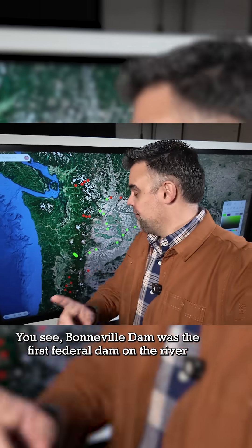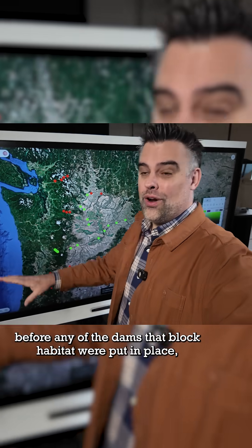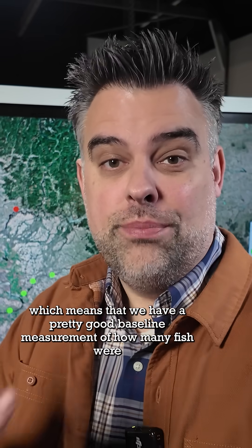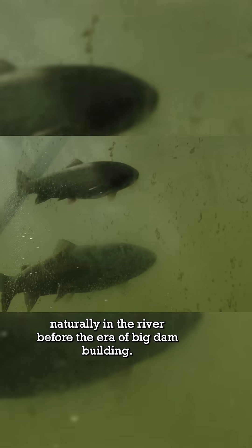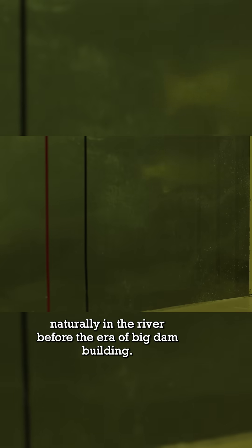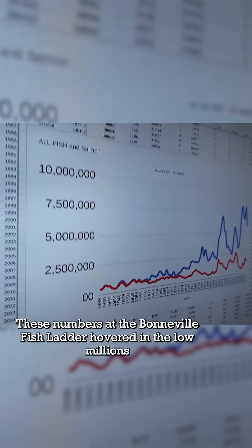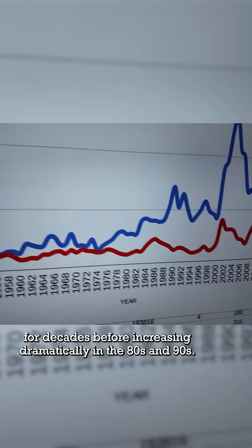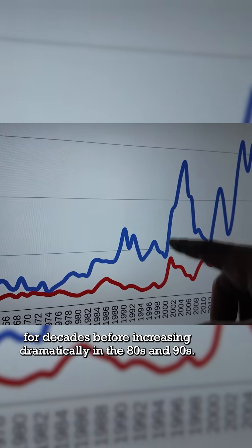Bonneville Dam was the first federal dam on the river, before any of the dams that block habitat were put in place. Which means that we have a pretty good baseline measurement of how many fish were naturally in the river before the era of big dam building. These numbers from the Bonneville fish ladder hovered in the low millions for decades, before increasing dramatically in the 80s and 90s.